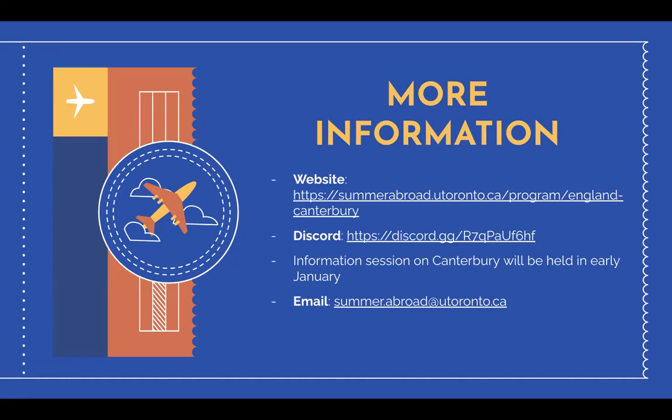Summer Abroad has also created a Discord group chat in which students can join the channel of the Summer Abroad programs they are most interested in and attend weekly drop-in sessions to ask any questions. There will be an information session held in early January specifically for Canterbury, so I encourage you to keep an eye out on our website for the date when it's posted. The deadline to apply for Canterbury will be February 1st. If you have any questions, please do not hesitate to contact our office at summer.abroad@utoronto.ca.